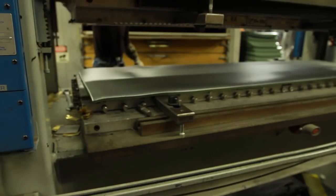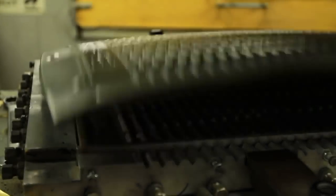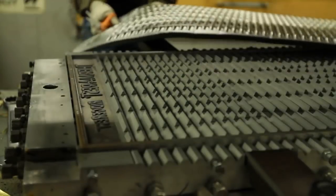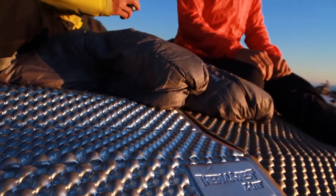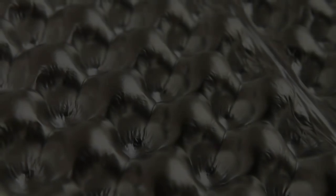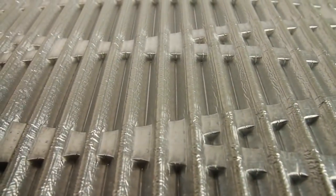Therm-a-Rest closed-cell mattresses are made with a special blend of foam developed specifically for mattresses. Therm-a-Rest engineers work to produce a foam that is softer, lighter, and more durable than standard EVA foam. In 2010, Therm-a-Rest became the first manufacturer to apply reflective barriers to closed-cell mattresses. This patent-pending technology increases the R-value, or warmth, of a mattress by reflecting body heat and improving heat-trapping ability. Laboratory results show that reflective barriers can increase warmth by up to 15%.